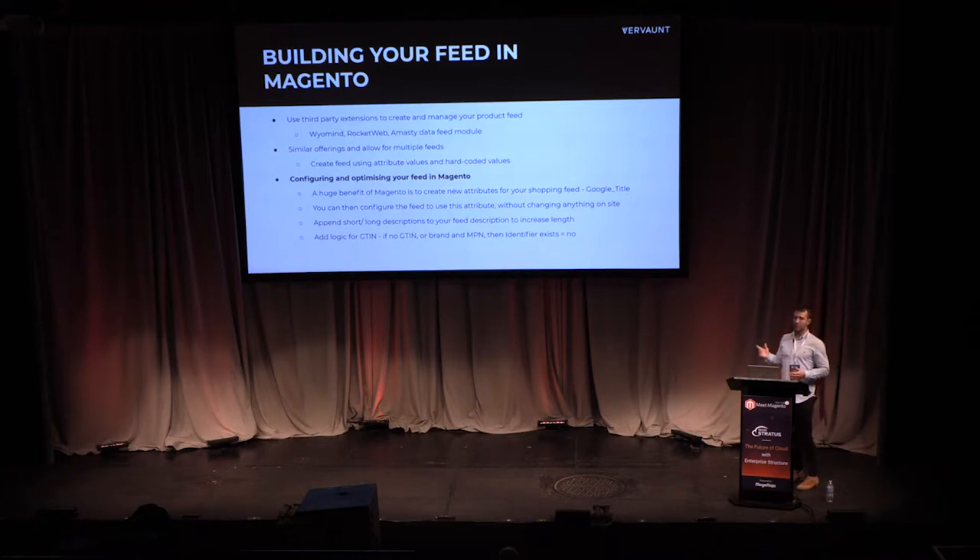One of the main benefits of Magento is that you can add new product attributes and configure your shopping feed to look up those attributes. For example, if you're optimizing your product title, you can have a 'Google title' attribute in Magento which the feed looks at, without changing anything on the website. Ideally, you want a Google title attribute and a Google description attribute in Magento, with the product feed looking up those values independently.